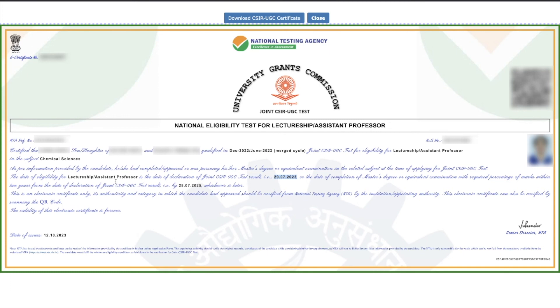If you have not completed your masters yet and are currently in masters but have already qualified this exam, you should complete your masters within the specified date. Your master's degree should be completed by 28th July 2025 for this certificate to be valid. You can give this exam during your masters, but your eligibility is based on completing both your masters degree and qualifying this exam. So your masters must be completed by 28th July 2025 to make this certificate valid.